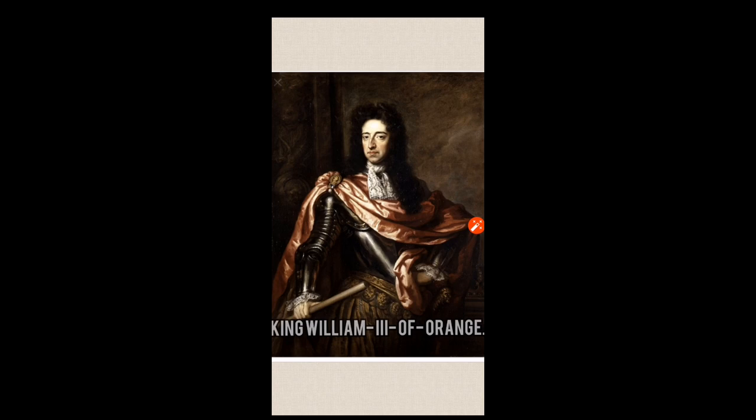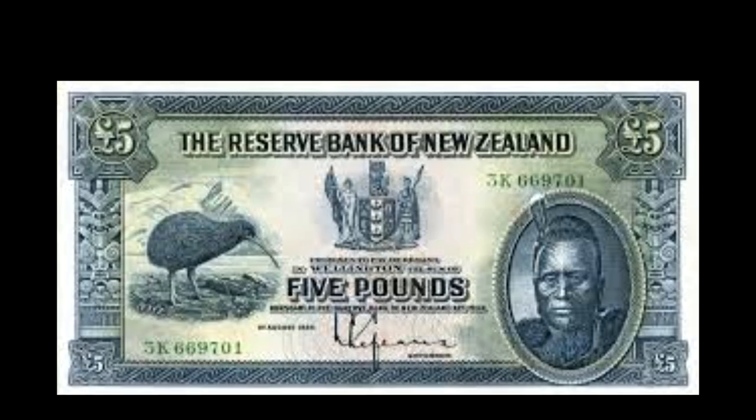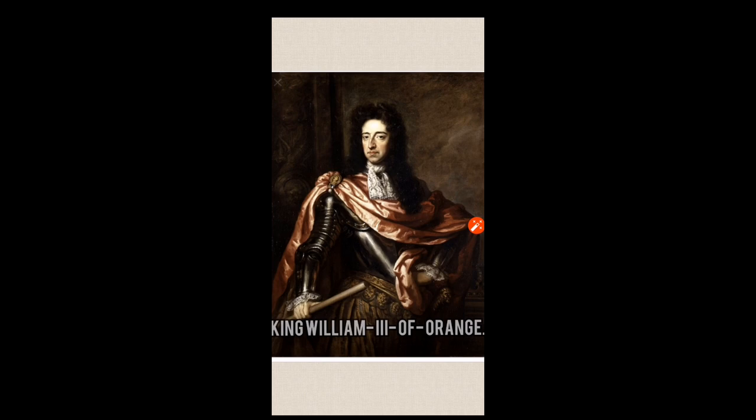Now we go on to King William III of Orange, who created the Bank of England Act, 1694 — the Pound Note Act that we have with King Tafio. In 1888 we have the use of that pound note and the Bank of England Act. He was credited for the municipalities of picking up the lease rights of the lands.